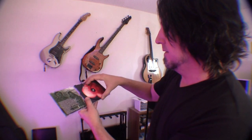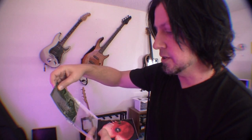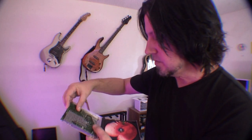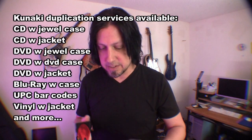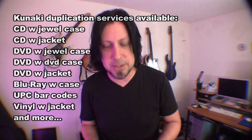This is what the jewel case looks like: black tray, colored disc, and a single-page booklet. Put your QR code in there, link it to the liner notes — looks just like if you did it at Disc Makers, but you don't need to order a minimum of 50.